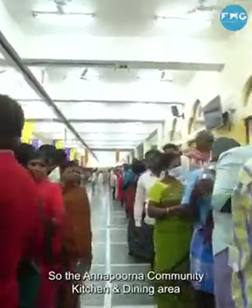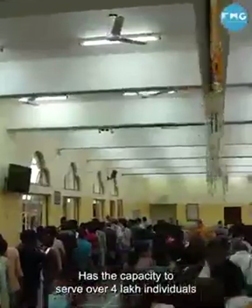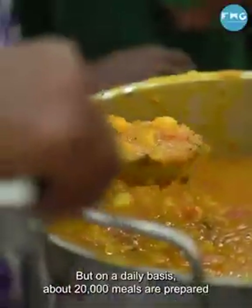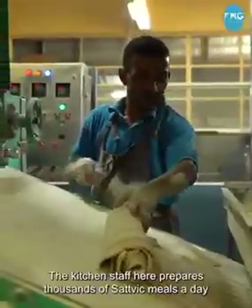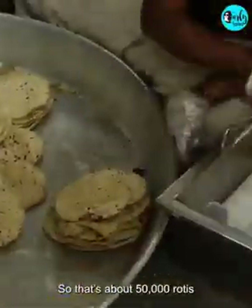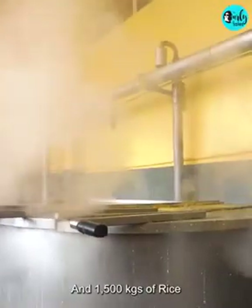The Annapurna community kitchen and dining area has the capacity to serve over 4 lakh individuals. But on a daily basis, about 20,000 meals are prepared. The kitchen staff here prepares thousands of satvik meals a day — that's about 50,000 rotis, 3,000 litres of dal, 300 kgs of organic homegrown vegetables, and 1,500 kgs of rice.